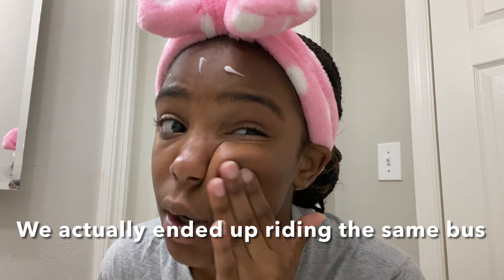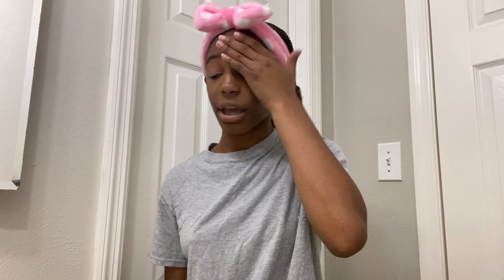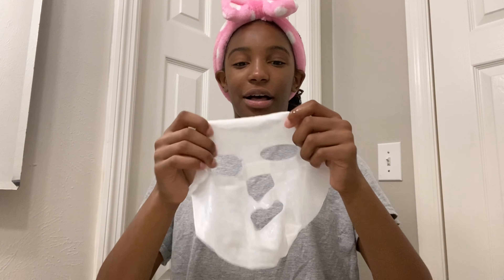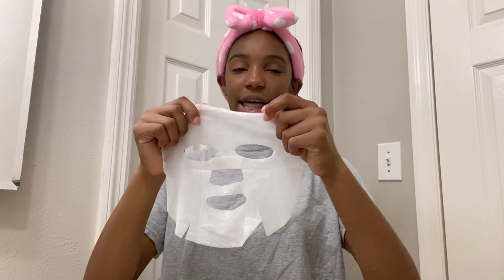I'm not worried about the lunch part. I ride the bus with my brother, but I wish I could ride with my friend. She literally lives right behind my house — I walk to her house every weekend — and we're not on the same bus. The math isn't mathing. Now I'm going to put on moisturizer last, though I feel like I shouldn't have put on the acne gel first — but I did.